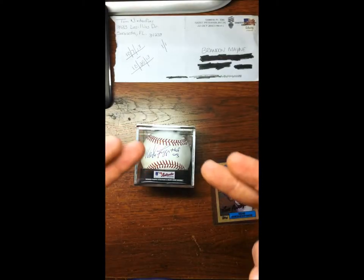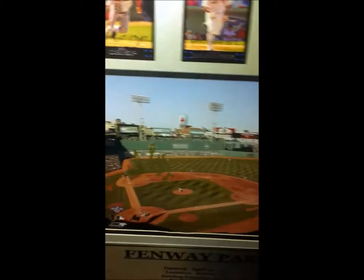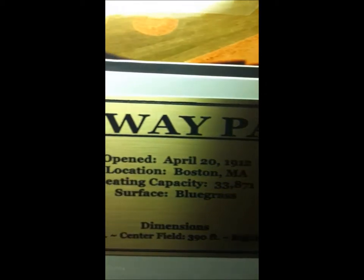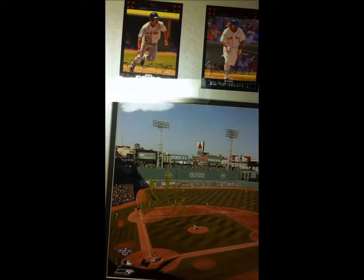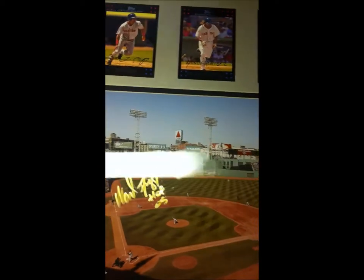I'll post his address somewhere in here while I'm showing you this. Here's the deal — I bought this frame, as you can see, with three cards up top, the 8x10 in the middle, and a plaque for Fenway Park down here that tells you when they opened, the capacity and all that — it's like a gold-type plaque. I got this at Goodwill for about four bucks. I already had the baseball I was gonna send to Wade Boggs, so I took the 8x10 out and sent that with the ball.